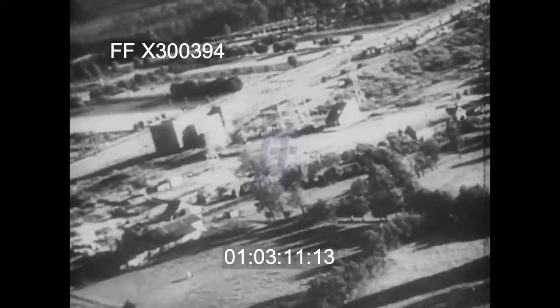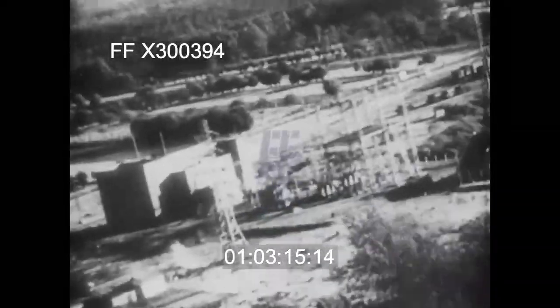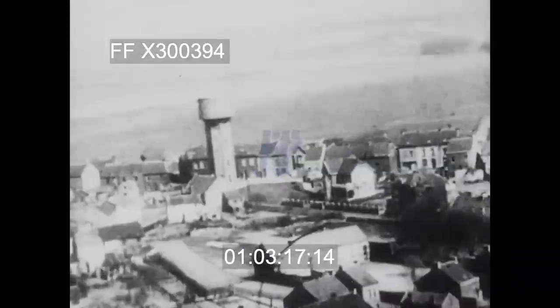The fighters blast every target that moves on enemy ground. Any target of opportunity is legitimate prey. Record sorties are flown by the fighters on D-Day.